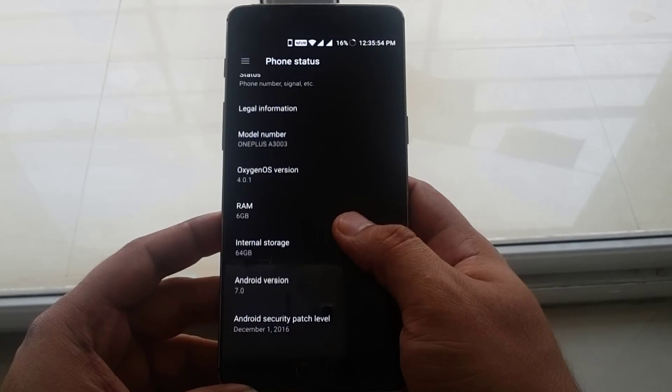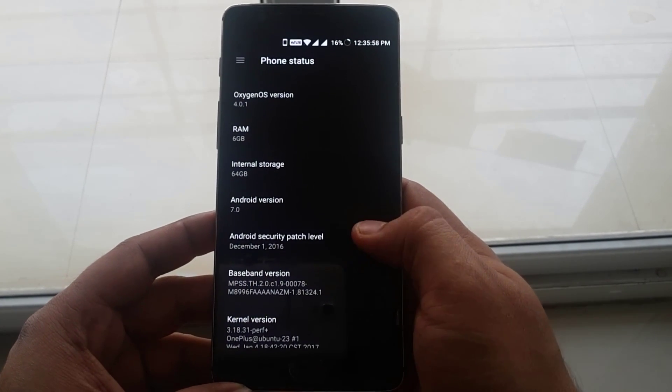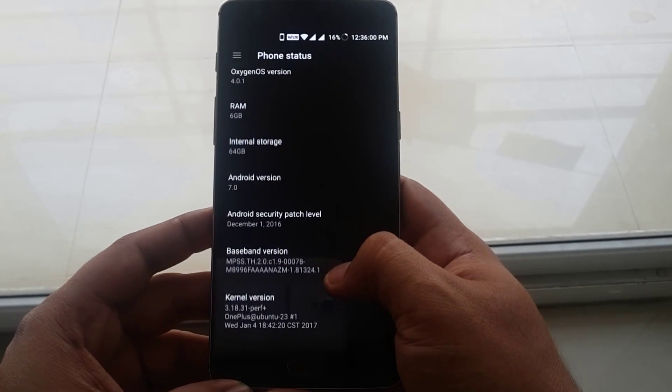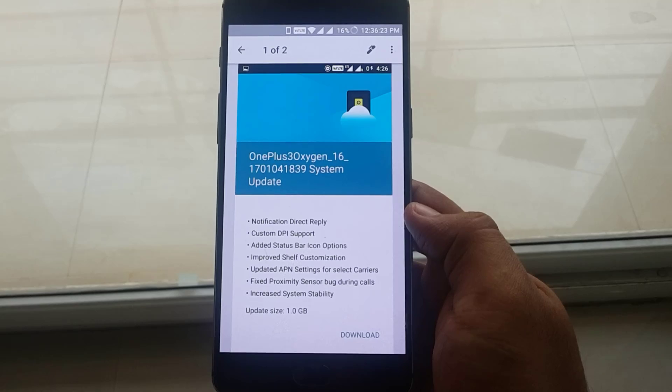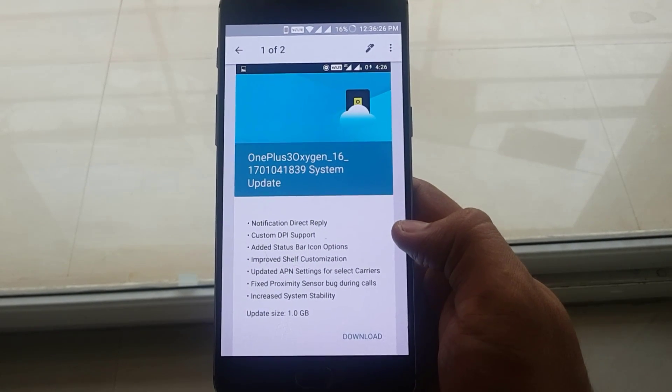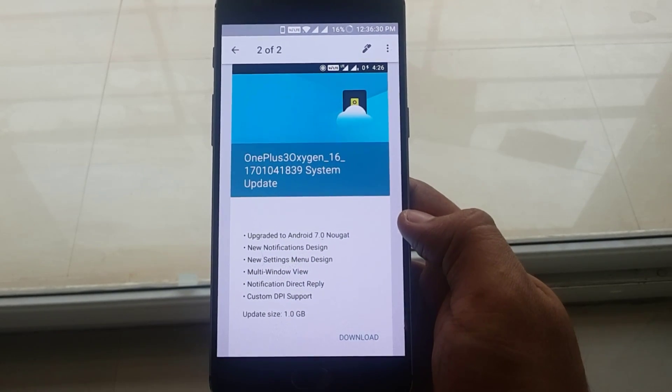At the time of filming this video, I had 4.0.1 OxygenOS version, and this was the baseband version, kernel version and the build number. While updating to Nougat, you might have seen this list which already gave an overview of what's new in the OS. Now without further ado, let's dive in.